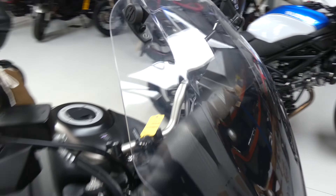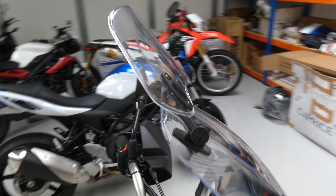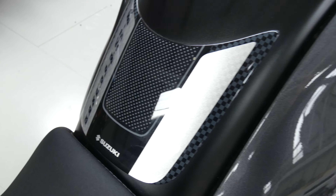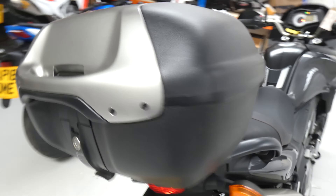There's the extended screen with the spoiler on top to adjust the airflow for your requirements. It's got handguards for extra protection, it's got a tank pad which may be standard, and it's got a high quality Hepco and Becker top box at the back there.